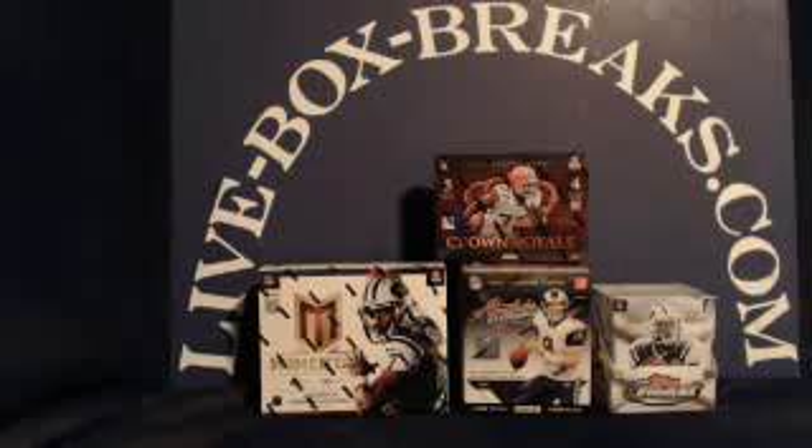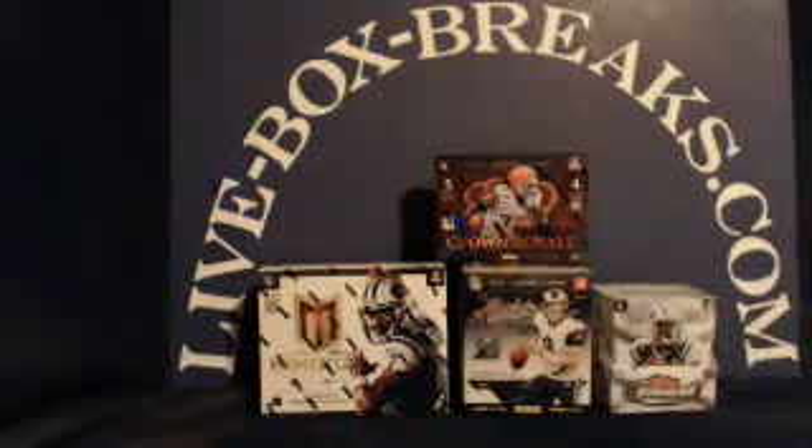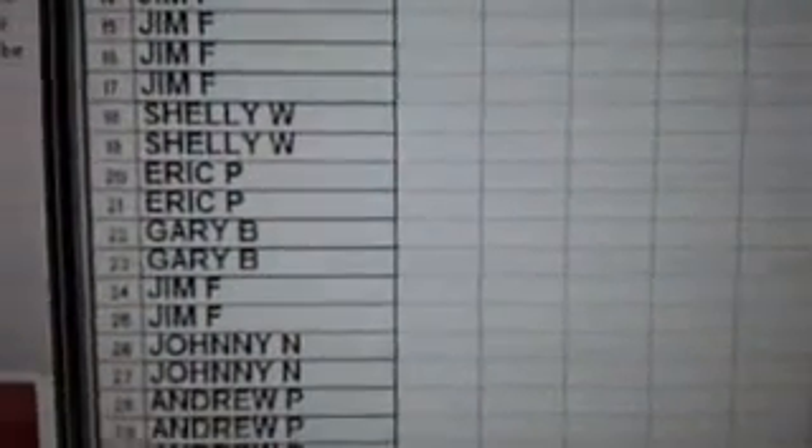What's up, you crazy box break and card collecting football fans, this is Scott from liveboxbreaks.com, coming in at 10pm Eastern, 9pm Central here in Wisconsin. Got one break for you tonight, a four-box football break, gonna be 32 names in this one, everybody gonna get one team per spot.